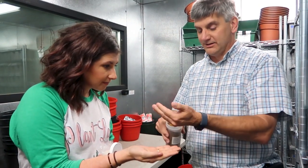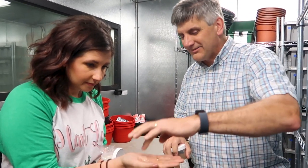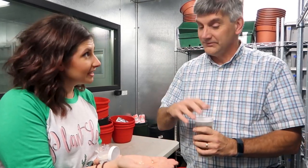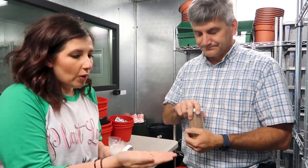Some of the seeds are so tiny that they use a coating — the same coating used for M&Ms — to coat the outside of the seed, just to make it bigger so you can see it better and it's easier to place them. When you plant it, the outer coating just kind of melts away with the first watering. That's why some seeds look pink and candy-coated!